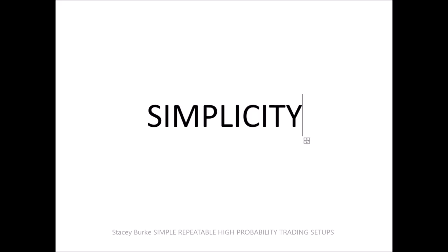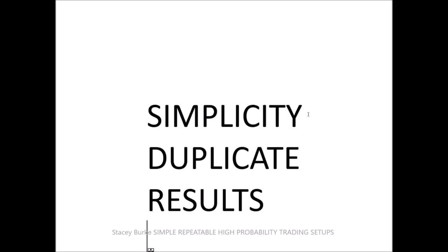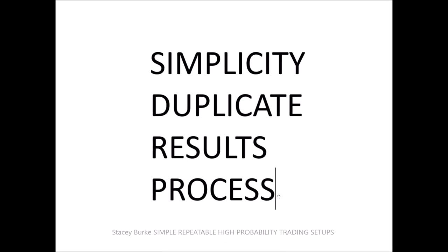Simplicity means you can rinse and repeat — you can duplicate your results and your process. Traders get so caught up in the myriad of gobbledygook when in reality it comes down to some simple setups, day in and day out.